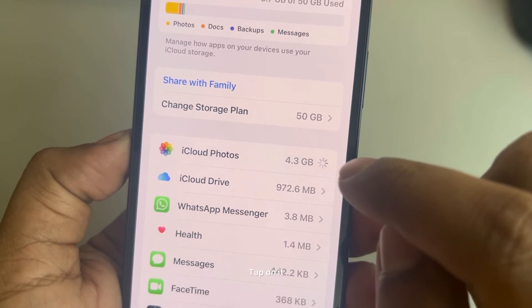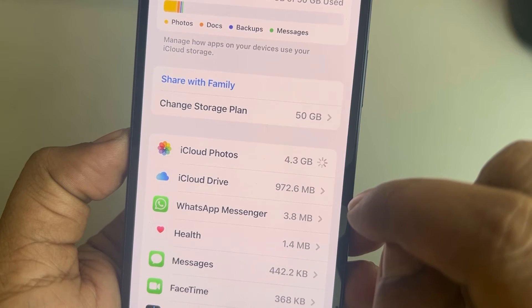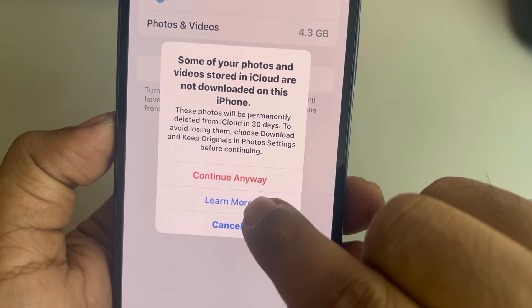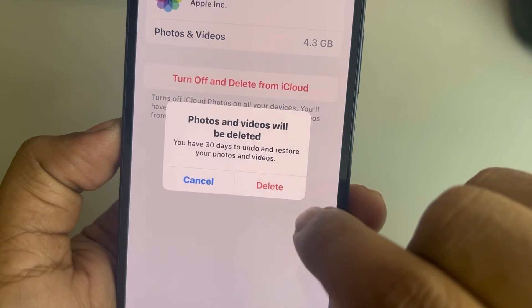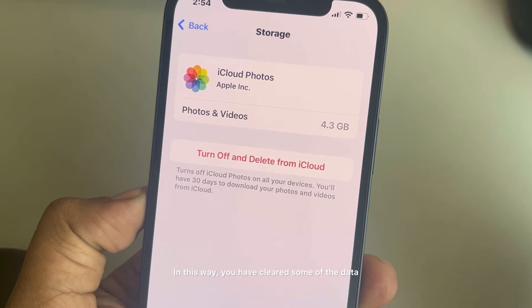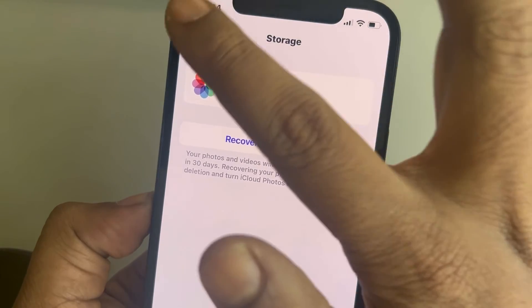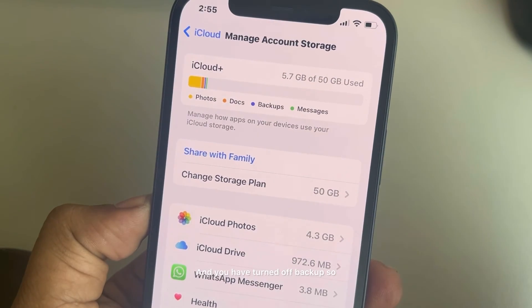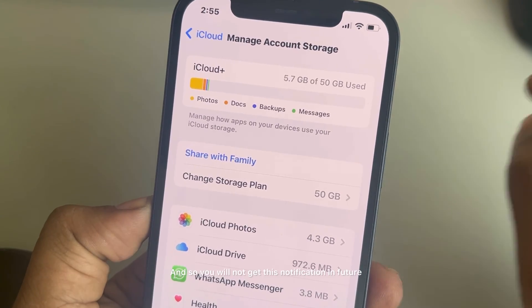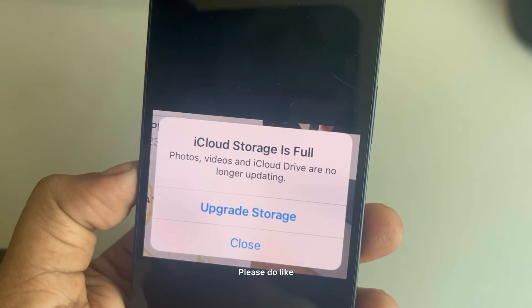Tap on iCloud Photos and then tap 'Turn Off and Delete from iCloud.' In this way you have cleared some data and freed up space in iCloud. You have also turned off backup so that further backups will not be taken, and you will not get this notification in future. Thanks for watching — please do like.